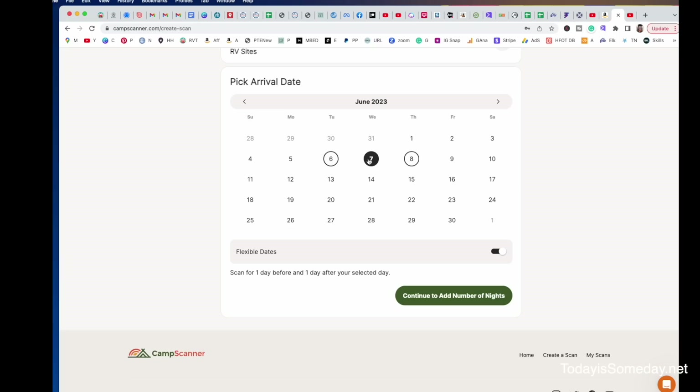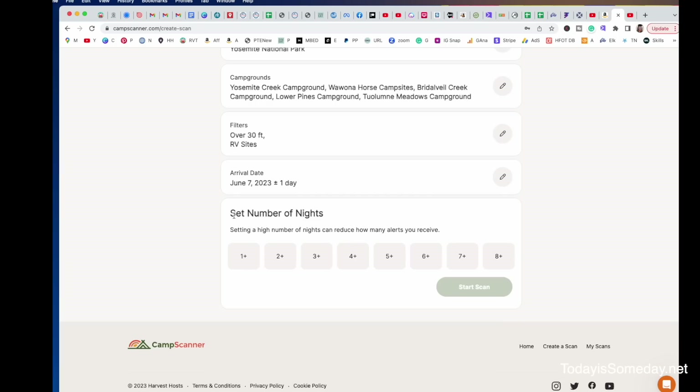After you choose your date of arrival, you're going to click continue. Then you're going to add the number of nights you would like the reservation for — I am just going to put two for now, but remember you can choose all the way up to eight nights. One thing to think about: the more nights you choose, the more difficult it is to get a reservation. A lot of you guys aren't going to want just two nights at a national park, so choose whatever you want. We're choosing two and then start scan.